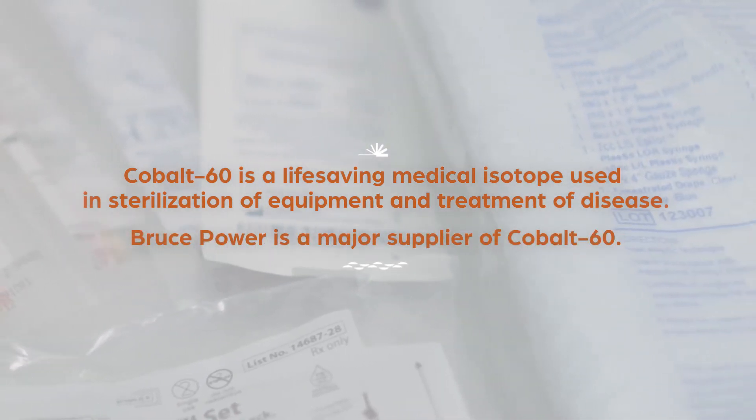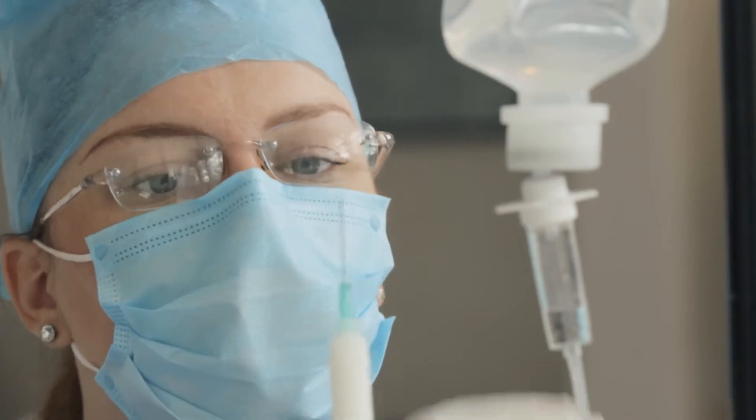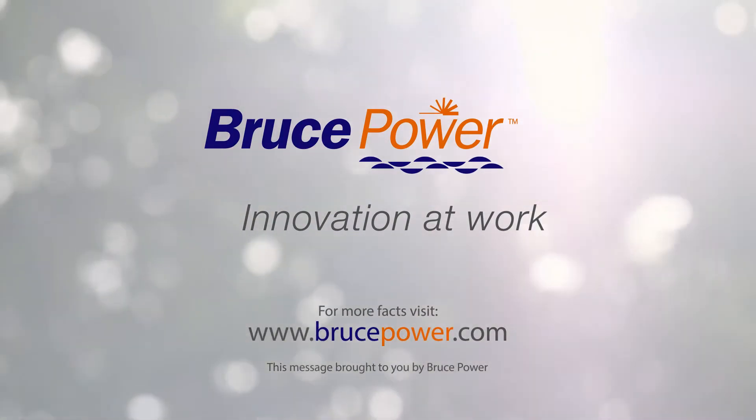High-dose gamma radiation is an excellent vehicle to guarantee sterility. The entire process of modern surgery to mitigate the risk of infection depends on radiation.